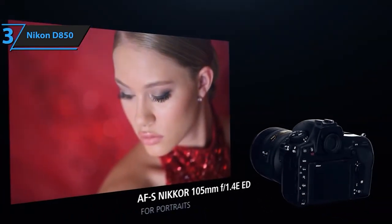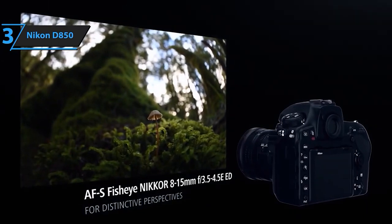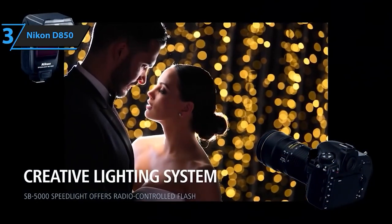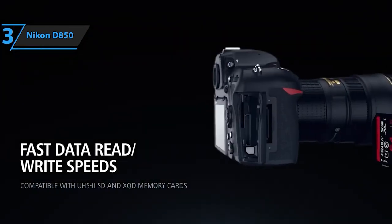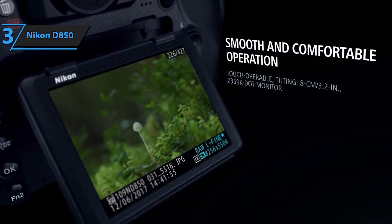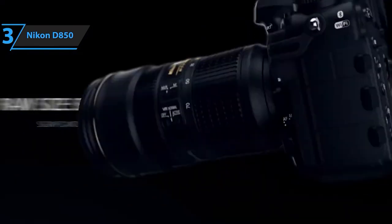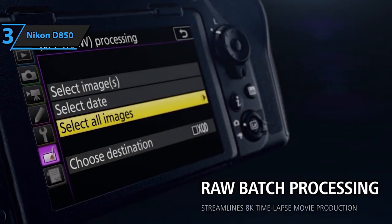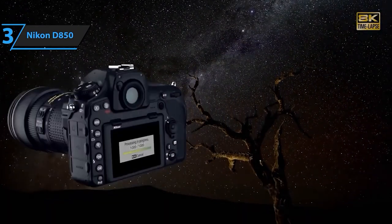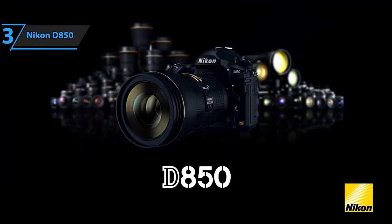The camera features a tilting touchscreen, allowing for intuitive navigation and easy adjustment of settings. It includes a focus shift shooting mode, providing exceptional versatility for capturing images with varying focal points. Additionally, the D850 showcases outstanding battery performance, ensuring extended shooting sessions without interruption. The D850 also offers exceptional 4K Ultra HD video recording and allows slow-motion capture up to 120 frames per second at 1080p resolution, providing unparalleled versatility for creative storytelling. With a robust feature set, exceptional resolution, and advanced functionalities, the Nikon D850 is a true game-changer, empowering creators to capture moments with unparalleled clarity, detail, and precision.